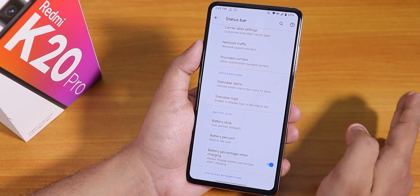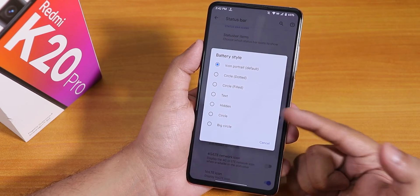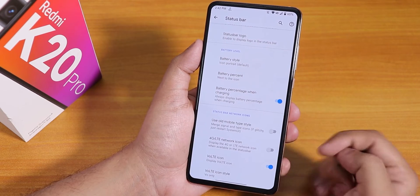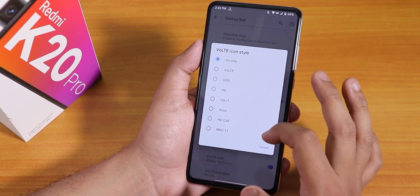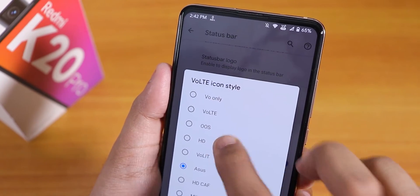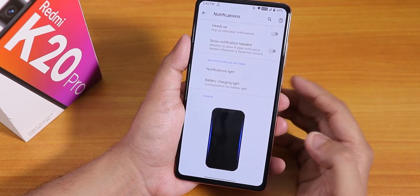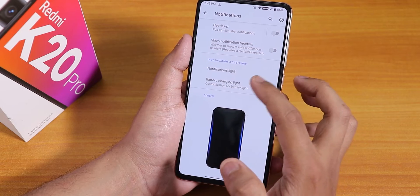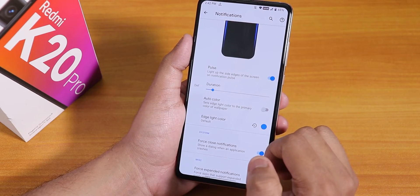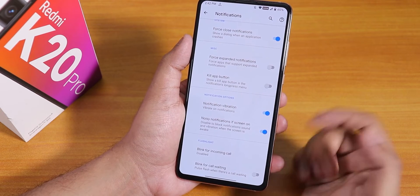We have the battery style changing option: circle, dotted, filled, text, hidden circle, and big circle options are there. You can set the battery percentage next to the icon or inside it. There are a plethora of VoLTE icon options — including ASUS-style, HD, OxygenOS-style, and many others. Inside notifications we have the heads-up disabling option, notification light, battery charging light, and edge lighting pulse — you can change its color and duration. There is also blink for call waiting, which will blink the flashlight.